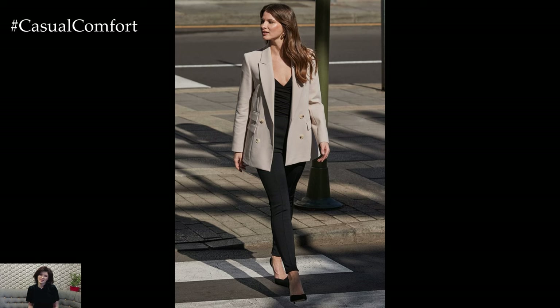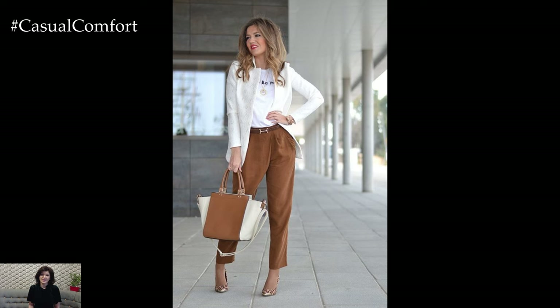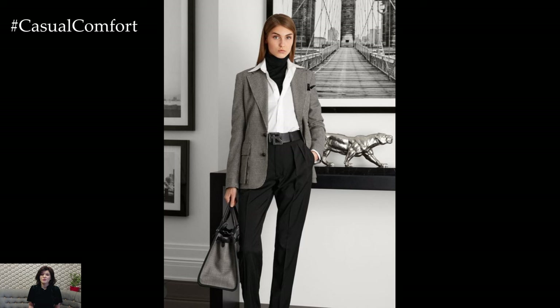Hello, fashionistas! Welcome back to the channel, where we dive into the world of style, one outfit at a time. Today, we're talking about one of the most versatile dress codes out there — business casual.